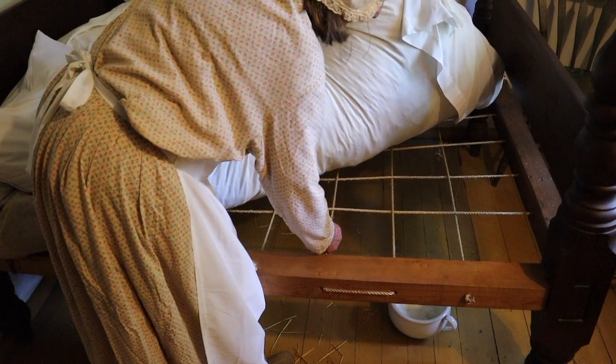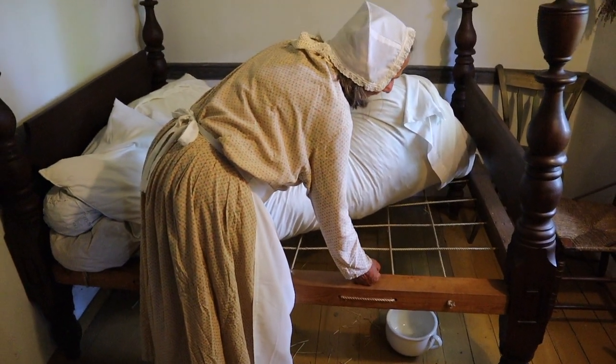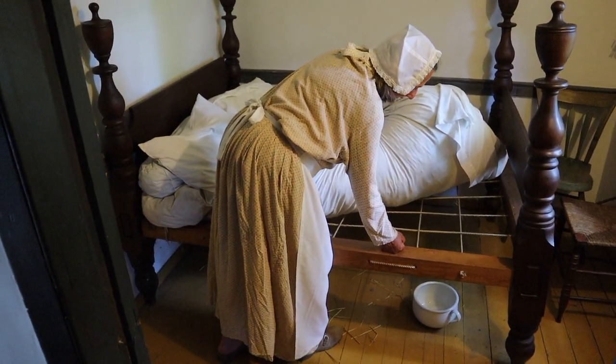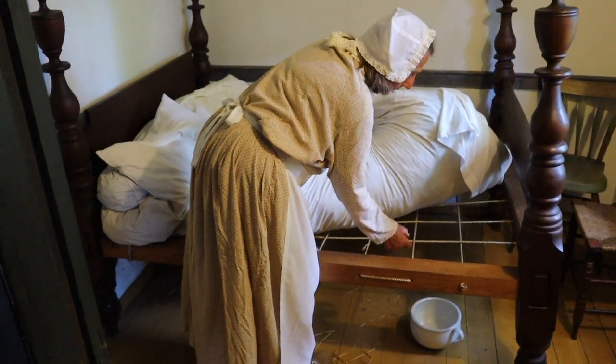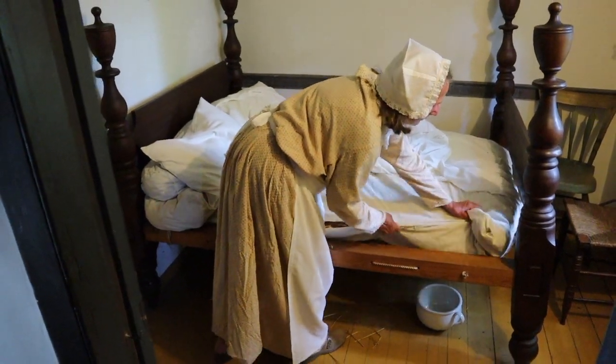The boys are going to need to tighten these ropes. I wonder if they remember where they lost that darn bed key. It's such a help to get these things tight. After all, Merrick and I don't want to fall through in the middle of the night.